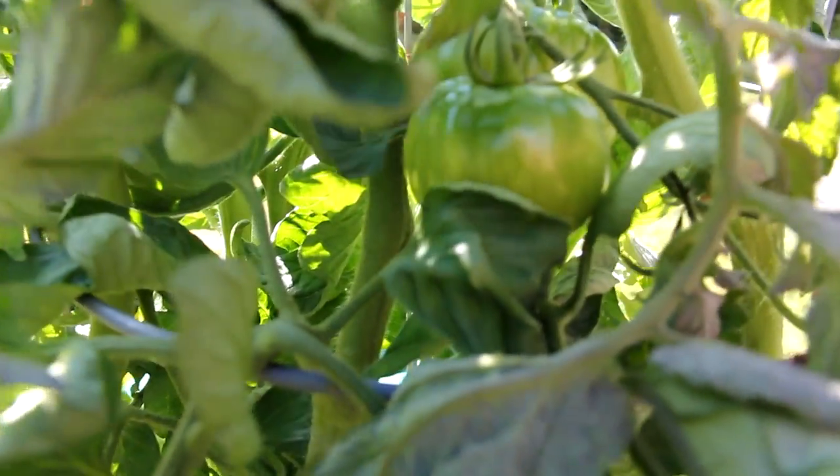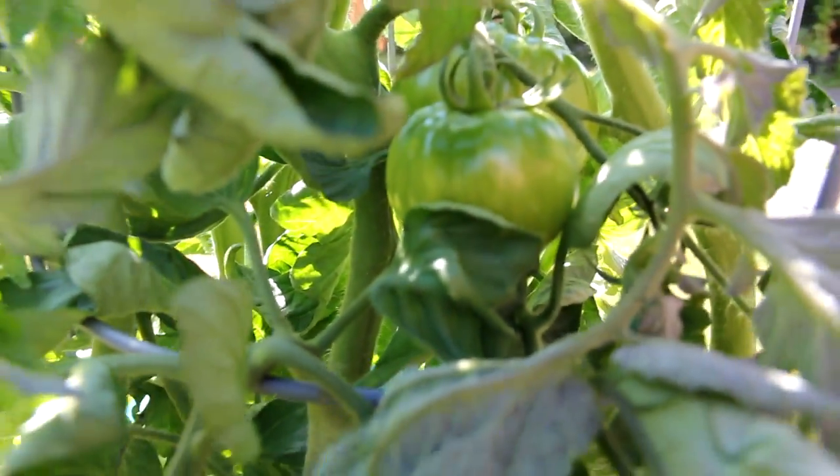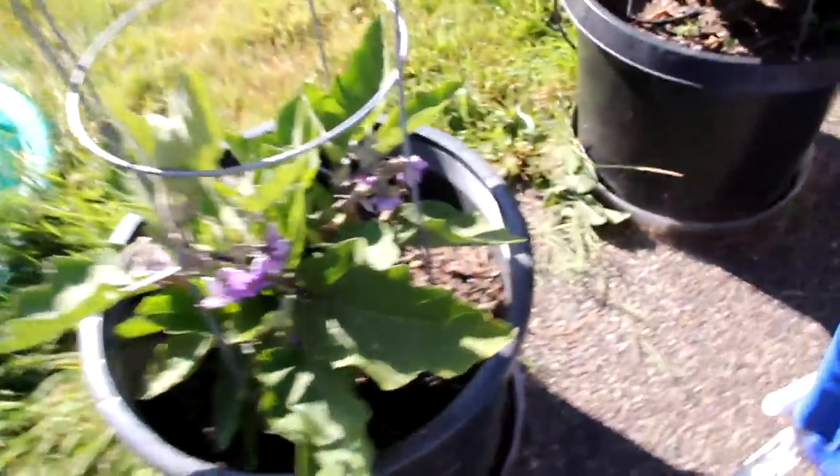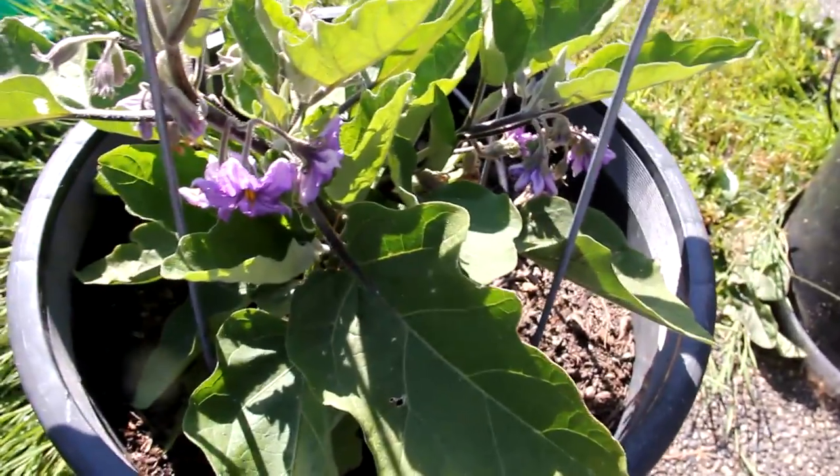Another beefsteak style tomato — you can see some of those down in there. I think this is an heirloom but that one will be ripe in the not too distant future. That is an eggplant that is finally making some blooms.